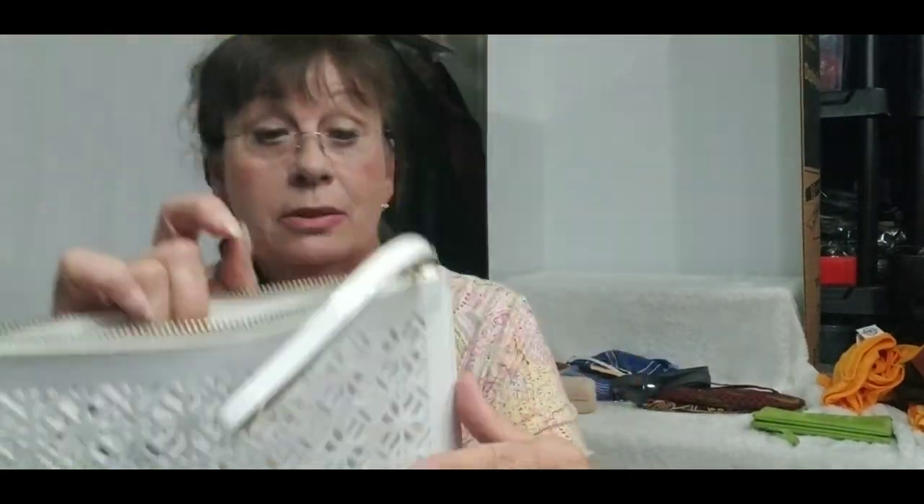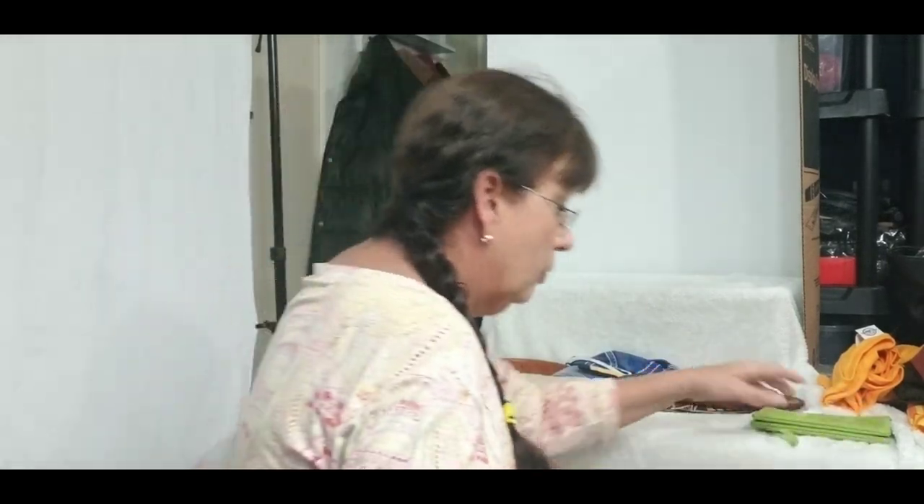I also found this other Tory Burch clear laser-cut pouch — I guess it's just a cosmetic pouch. It's like new, doesn't look like it's ever been used, no scratching on the hardware. Pretty cool find.